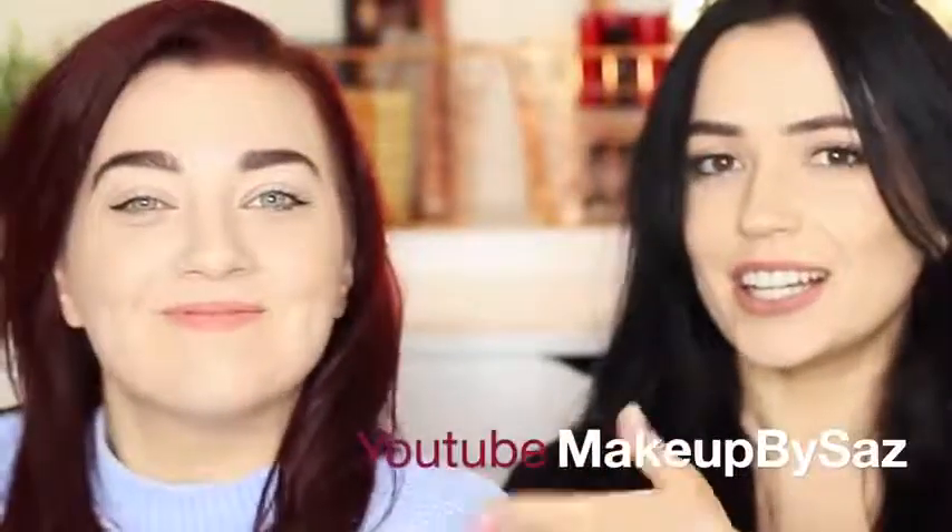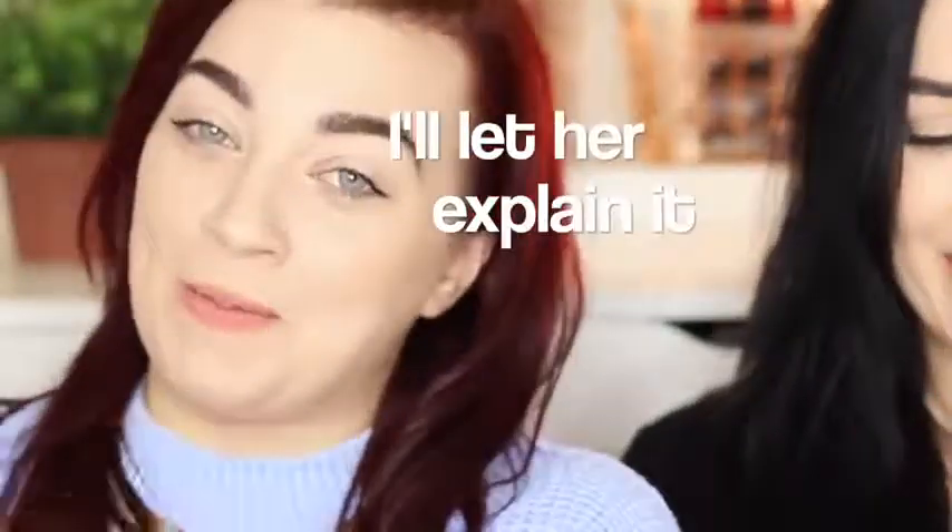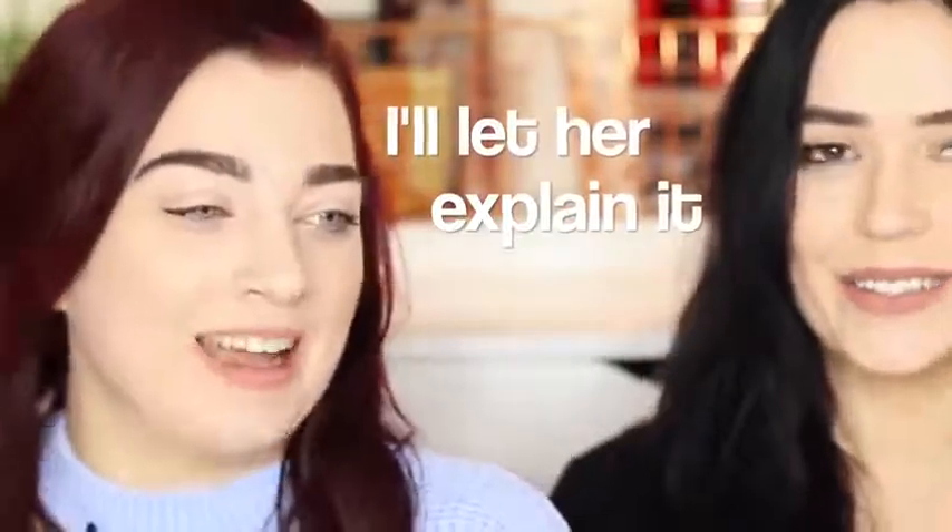Hey, everyone. Welcome back to The Makeup Chair. Today I have a special guest, Sarah. And we are doing the makeup bag swap challenge. Basically, what I did is I swapped makeup bags with Sarah. Mine is my travel bag because I'm staying at Sinead's house, and Sinead's is my everyday bag — that's her everyday.